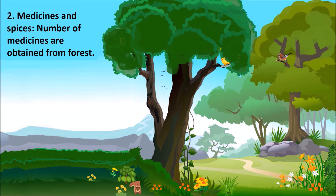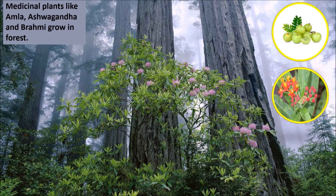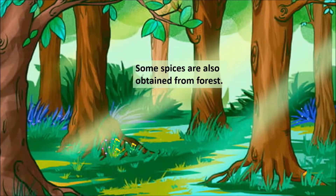Medicines and spices. A number of medicines are obtained from forests. Medicinal plants like Amla, Ashwagandha, and Brahmi all grow in forests. Some spices are also obtained from forests.